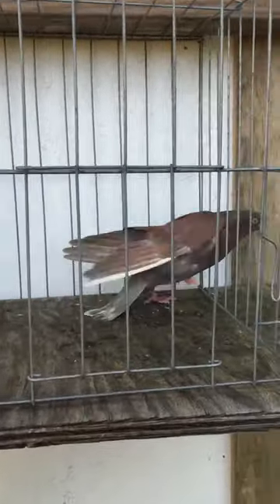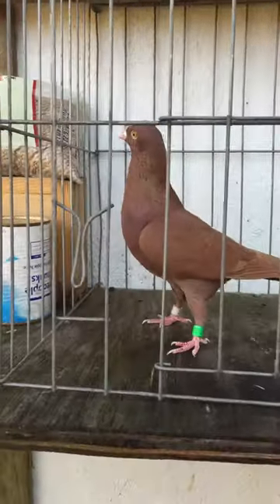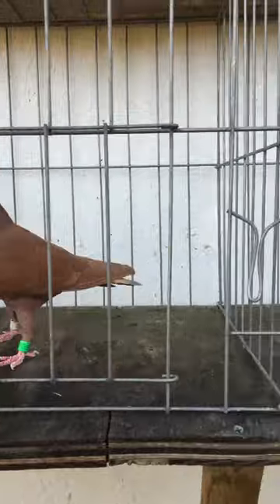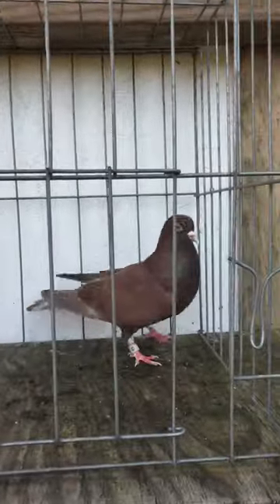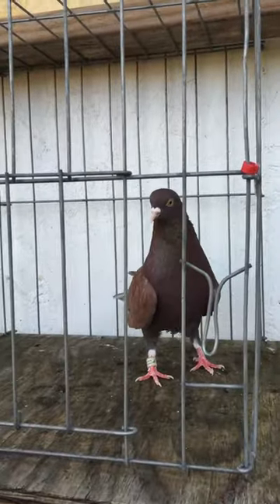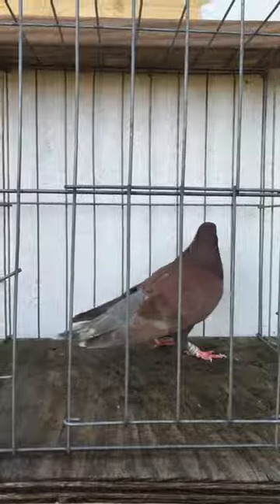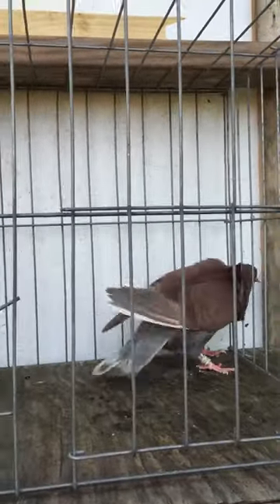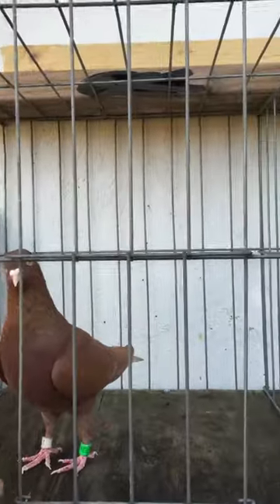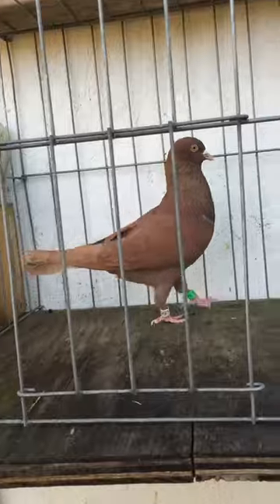I wanted to show you guys these two cock birds — they're full brothers out of the king cock and 1311 jerry hen. These two are the best ones I've raised out of that pair. Really, really fast spinning birds. I don't know where the check is coming from — I'm guessing the grapefruit hen — but they are really good. This is probably the best one to come out of the king cock so far.